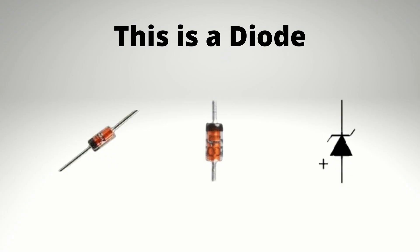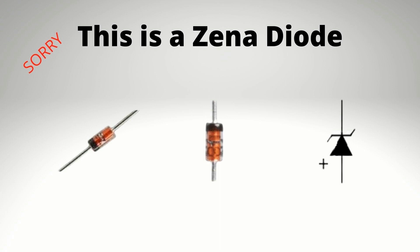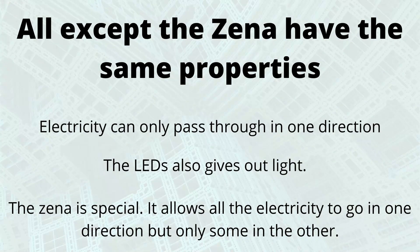And next we have this — this is a zener diode, and these are very special. All except the zener have the same properties: electricity can only pass through them in one direction. The LED gives out light which makes it a bit special, but the zener is really special. It allows all of the electricity to go in one direction but only some of it to go in the other direction.